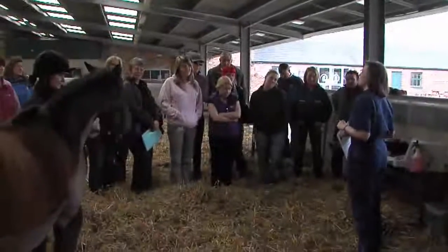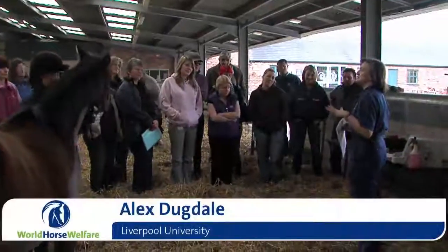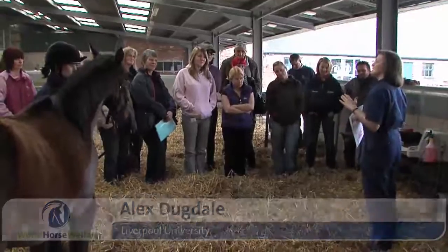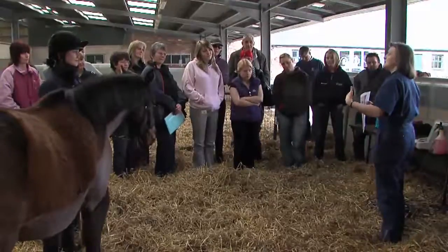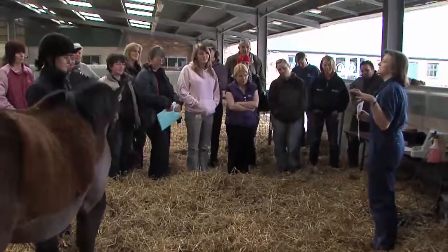My interest over the last two and a half years has really been in fat in ponies and horses, and what happens to the fat when we change the level of diet. If we start with a thin animal and allow it ad libitum access to food and let it fatten up over weeks and months, where does the fat get laid down?